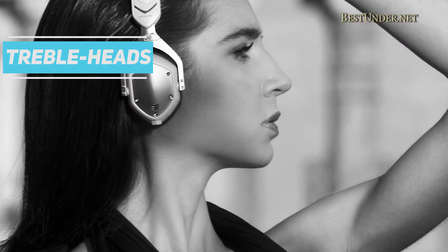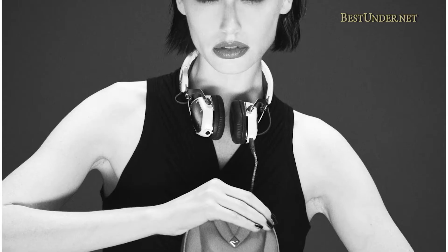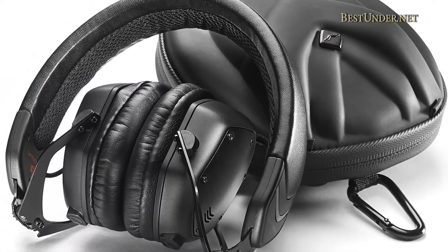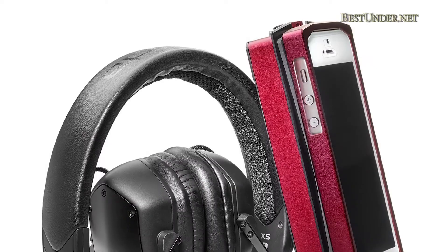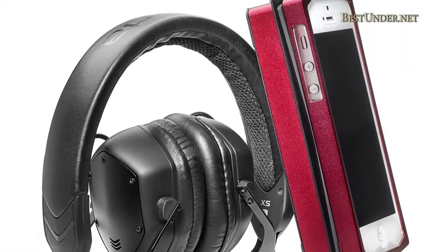The headphones may not have enough sparkle for treble heads; otherwise the highs are much airier and more improved than the M80s. It also doesn't perform well in windy environments. The V-MODA XS are a great pair of on-ear headphones, only let down by their ability to drown out external noise.